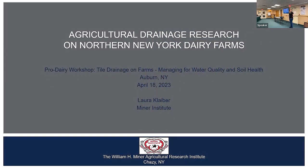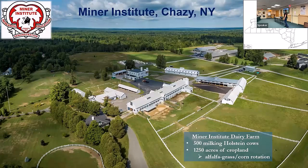Thank you for inviting me. I'll be covering a pretty wide swath of the research we've been doing for about the past decade at Miner Institute. Miner Institute is just about as far northeast as you can get in New York — a couple miles off of Lake Champlain and a few miles from the Canadian border. We're a research and education facility with a working farm of about 500 milking cows, and we crop about 1,250 acres in an alfalfa-grass and corn rotation — roughly four years in corn, then four or five years in grass.